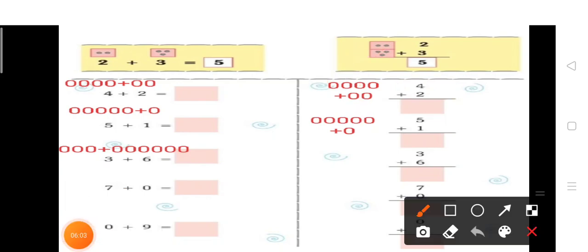फिर नीचे दिया हुआ है five plus one. Five picture draw करेंगे सबसे पहले: one, two, three, four, five. फिर plus one — six. यह हो गया six.